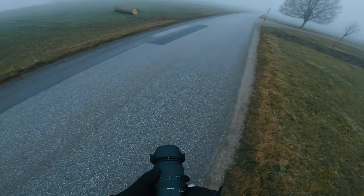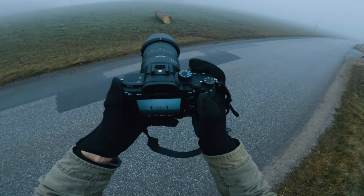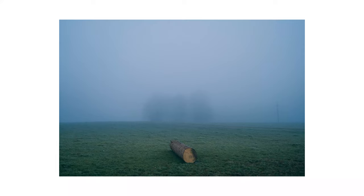I continued to walk down the road and found a big log lying around on the grass. I thought this could be an interesting subject so I got a photograph. There's plenty of space for interpretation and I think this one too has a strong feeling to it. I like it.